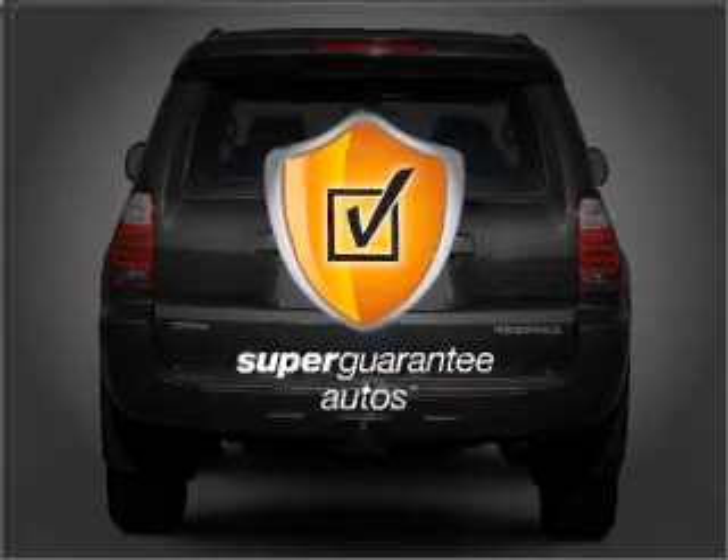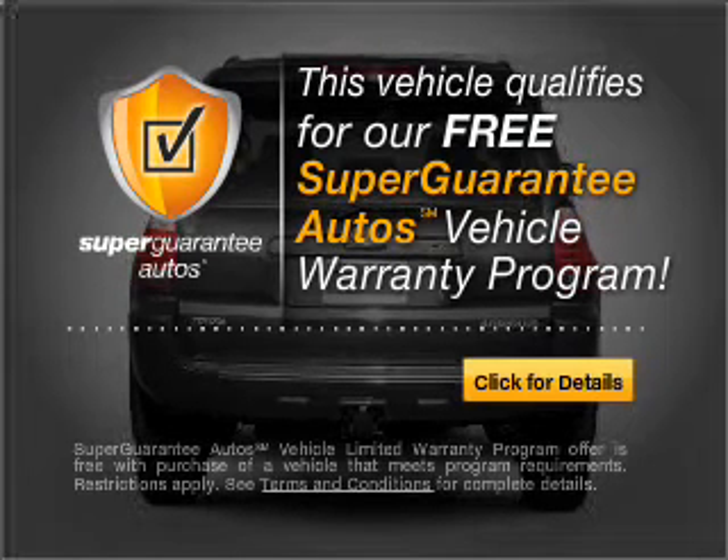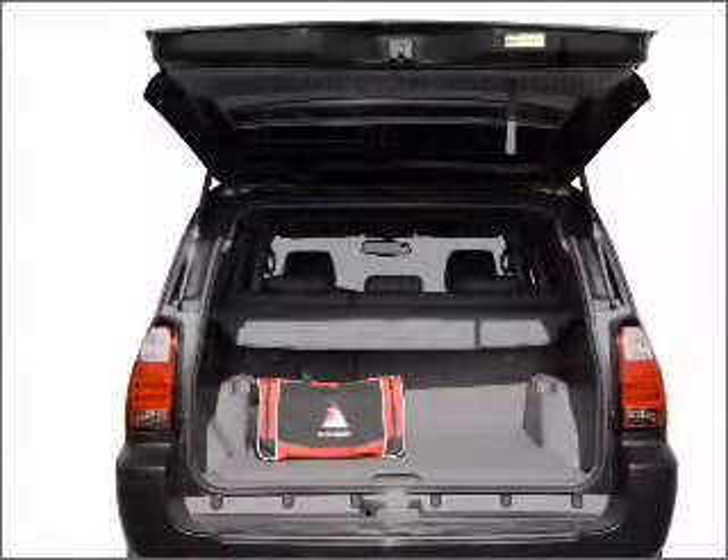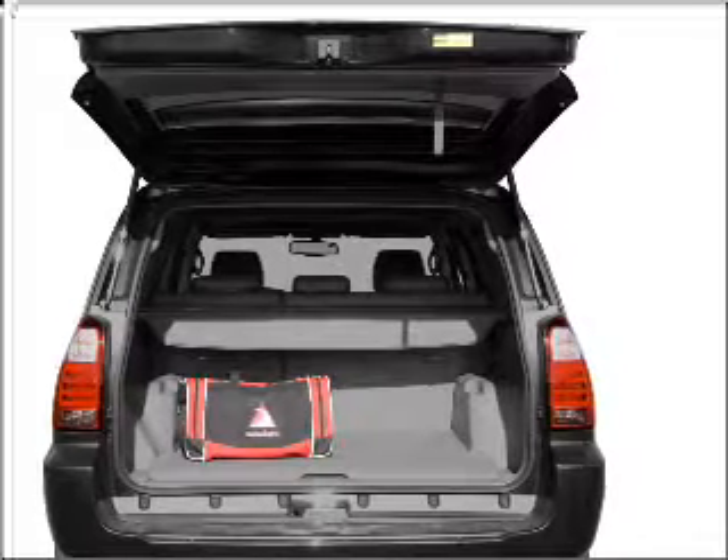this vehicle qualifies for our free Super Guarantee Autos Vehicle Warranty Program. Buy a vehicle and get a free warranty from us, only at everycarlisted.com. You will appreciate the safety feature of anti-lock brakes.